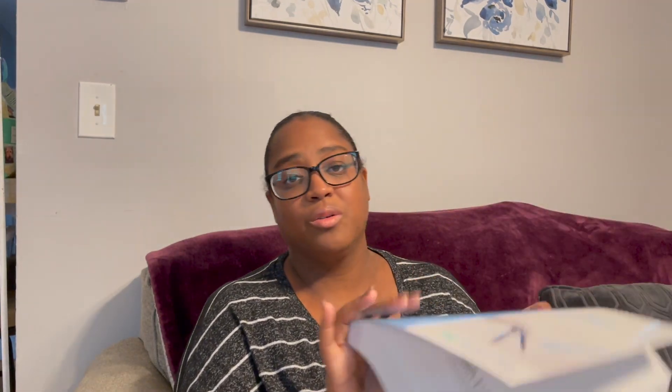The next thing I'm going to show you is math. For my seventh and eighth grader: my eighth grader is in pre-algebra and my seventh grader is in Epsilon. As you know, Math-U-See is a mastery program. With my seventh grader, I'm trying to do this level and the next one so he is ready to go straight into pre-algebra next year — or further if he moves faster.